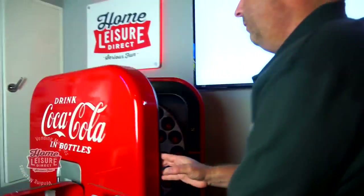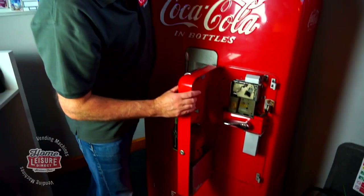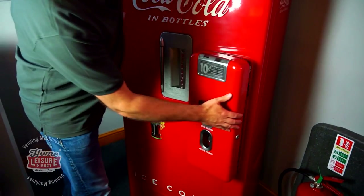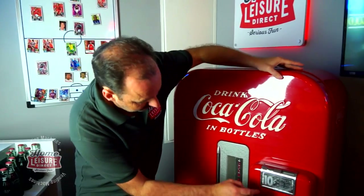Now let me show you how to close it. Push the door shut - you can hear it clip shut - then close your door and push your hand around, and job done.